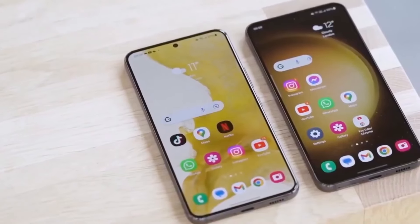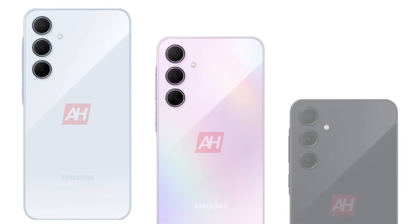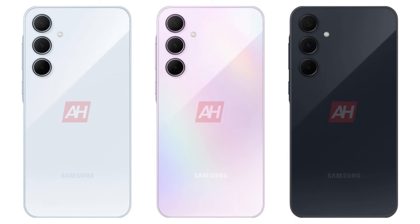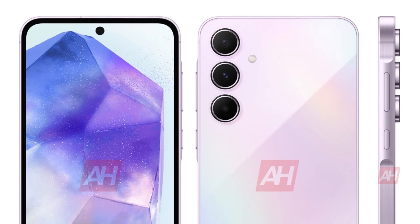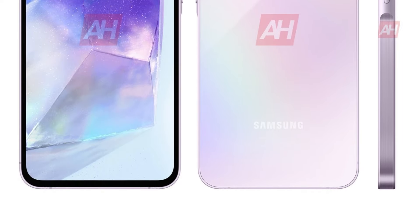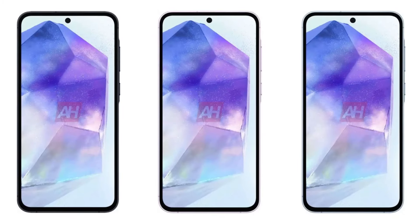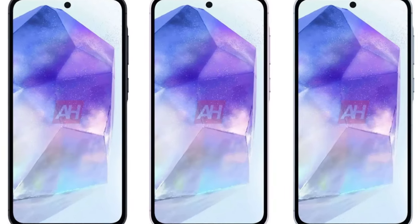Leaked renders showcase the Galaxy A55 in three captivating colors: Awesome Ice Blue, Awesome Lilac, and Awesome Navy. Inspired by the A54, it features a key island design with a subtly raised frame around the power and volume keys, confirming a sleek metal build. The phone has rounded corners, a protruding rear camera array, and a flat display with a noticeable bezel and a punch hole for the selfie camera. Expected dimensions: 161.1 x 77.3 x 8.2mm (6.3 x 3.0 x 0.32 inches).